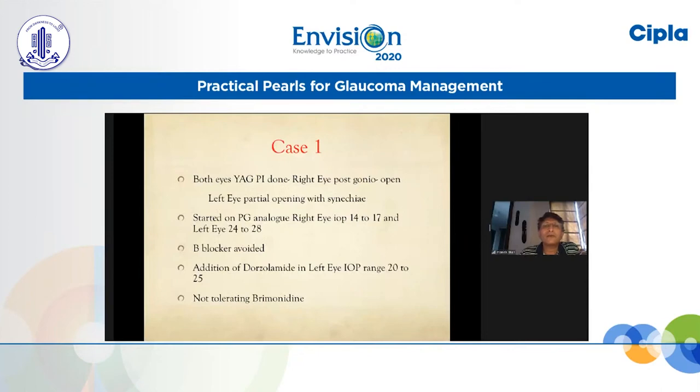As we always do, YAG-PI was done in both eyes. In the right eye, after the PI there was a good opening, but in the left eye the opening was not that good because synechiae were already present. Because of the residual pressure, prostaglandin analogue was started, with which the right eye pressure came to a range of 14 to 17 and the left eye came to a range of 24 to 28, which we were not happy with on a single drug.